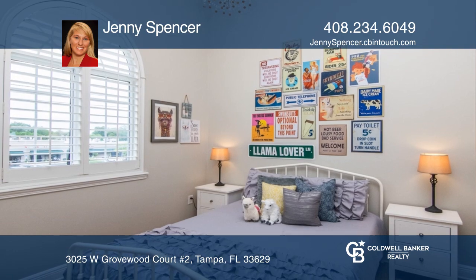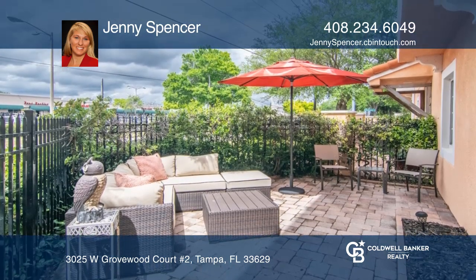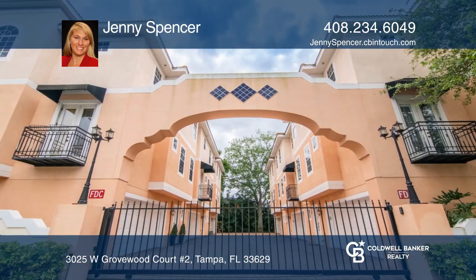The master bedroom features two oversized walk-in closets and a master ensuite bath with a garden tub. Jenny Spencer is ready to show you your new home.